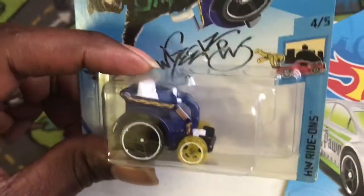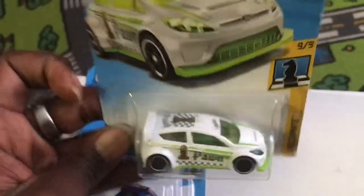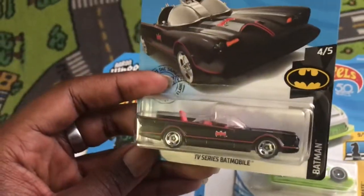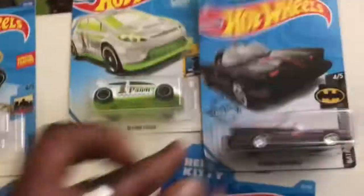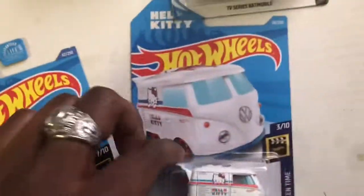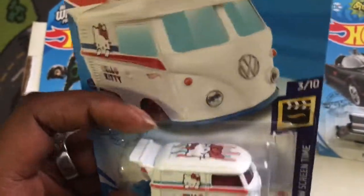We have a Willy Chair with the Hot Wheels Ride On series, a 2012 Ford Fiesta with the Checkmate series — found that in the dump, you can see the car is kind of beat up. TV series Batmobile with the Batman series, a Pedal D-Metal with the X-Racer series, and a Hello Kitty Volkswagen with the Hot Wheels Screen Time series.